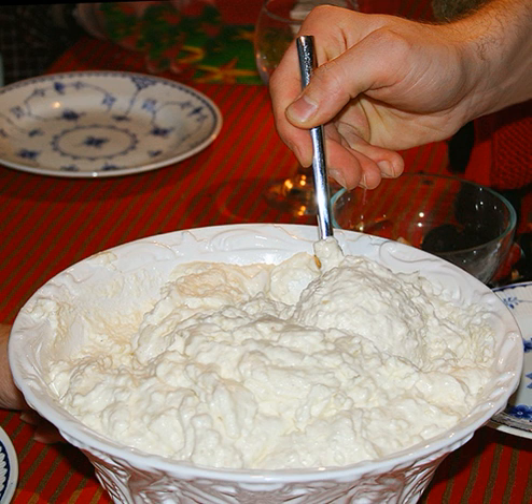Arroz con leche, Venezuelan, with milk, coconut, sugar, condensed milk and cinnamon.